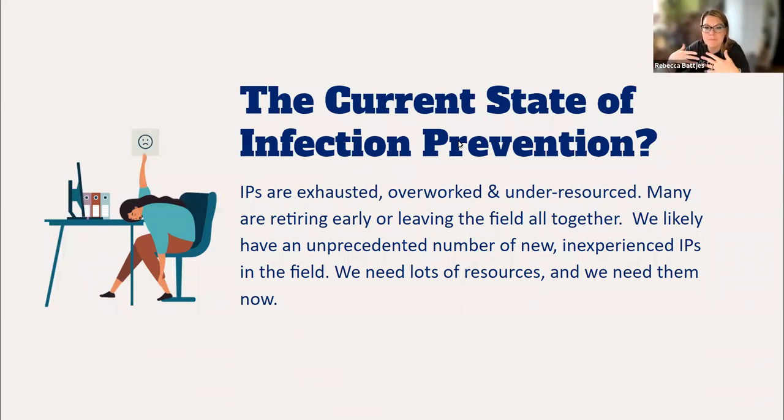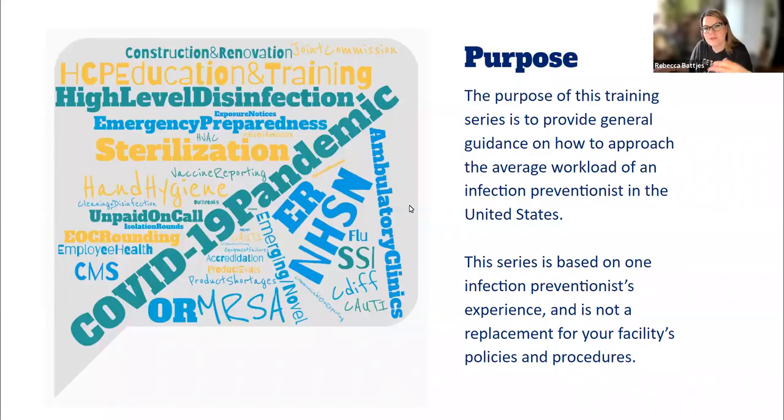We're just in a challenging spot, so we need this type of education. You've told me that you find it valuable, and this is why I'm going to continue making videos like this. The purpose of this training is to provide general guidance on how to approach the average workload of an IP in the United States. Infection prevention varies from country to country, so I'm coming to you from the experience of an IP in the U.S.